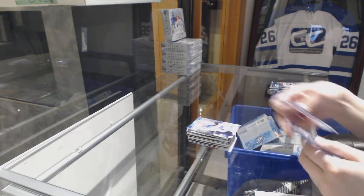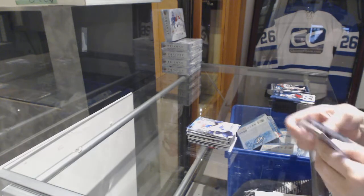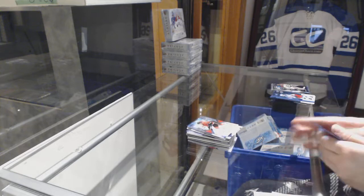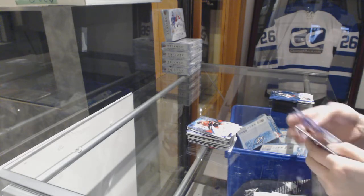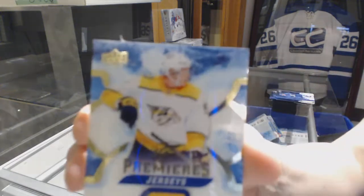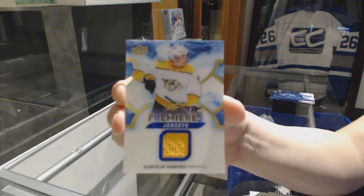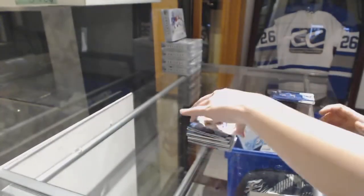Sub-Zero of Ivan Barbashev for the St. Louis Blues. Rookie numbered to 999 for the Flames, Alex Schmeisser-Anderson. And we finish off with an Ice Premier's jersey for the Nashville Predators, Vladislav Kamenev. There we go.